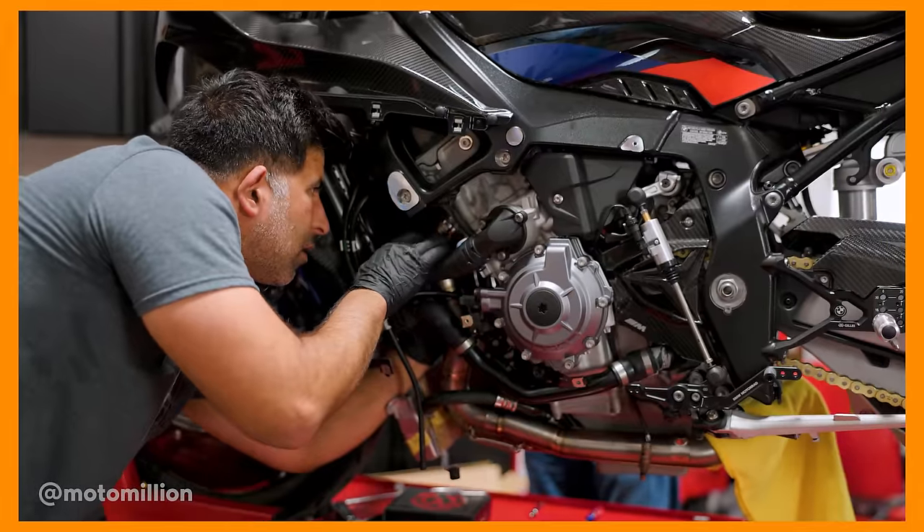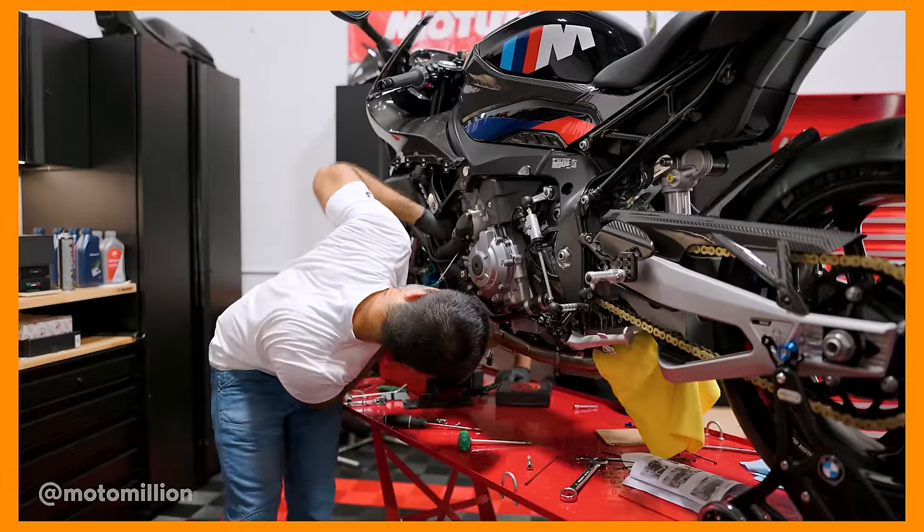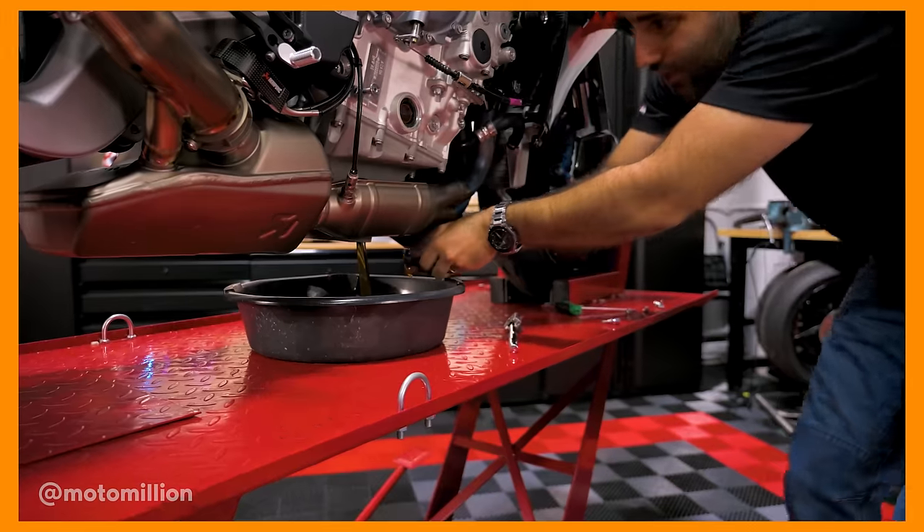It did sound very metallic. We've never had any other 2023 M1000RR around to compare it to. To me, it never sounded right. We put around 400 more miles on it. The bike went through the process you guys saw — we did the first service.